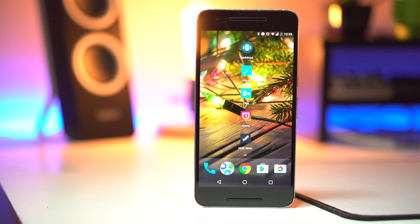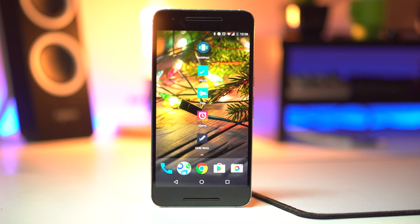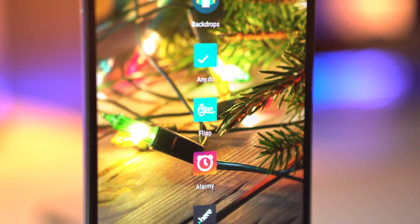Hey guys, it's me Yasin and I hope you had a great Thanksgiving holiday. Now that we are in December, I'm back with another best Android apps of the month. These are inspired by the holidays, so make sure you check them out and let me know which one's your favorite down below.